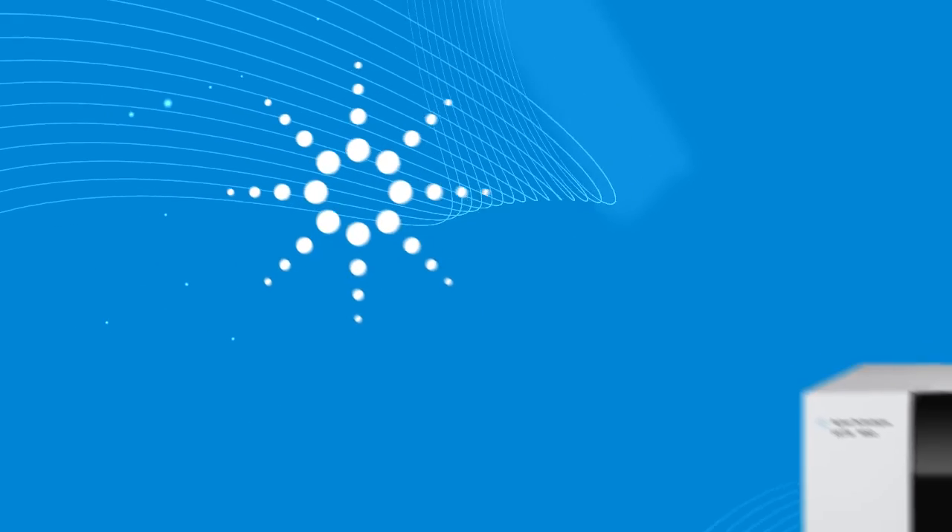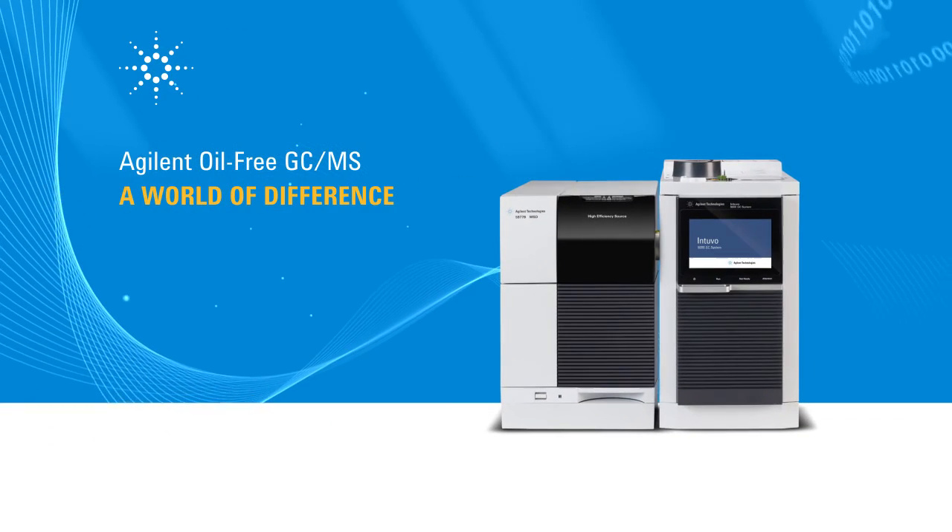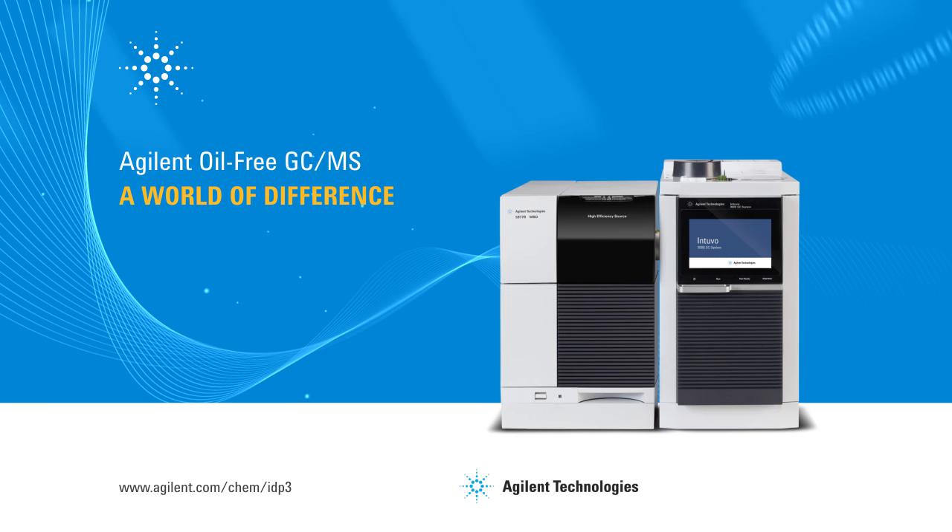If you've ever used an oil-based pump, you are going to love the Agilent IDP3 scroll pump.